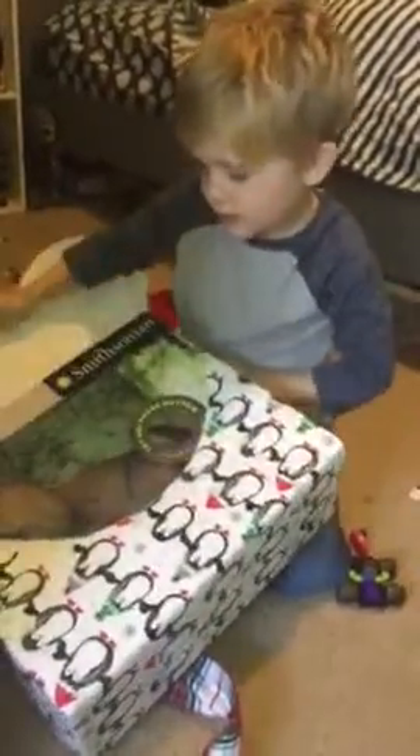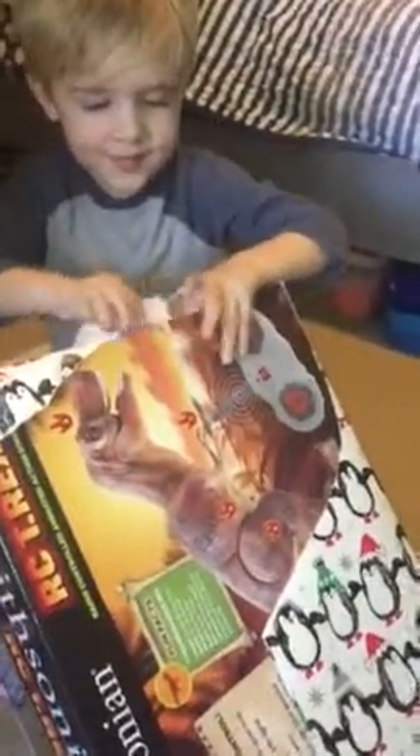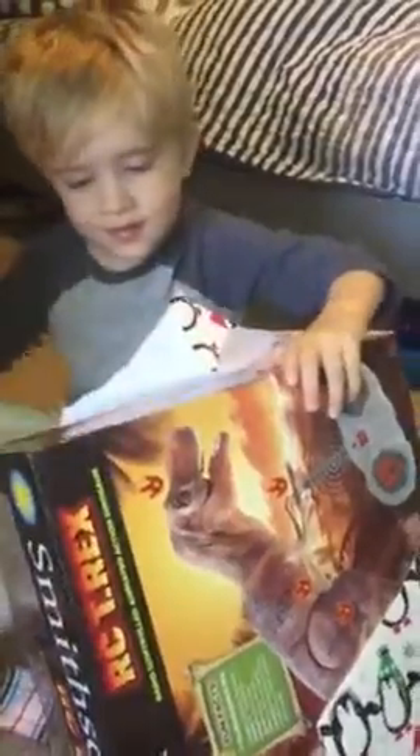What do you think it's going to be? That's so cool. It's a remote control dinosaur. Now let me see what I get. That's so cool.